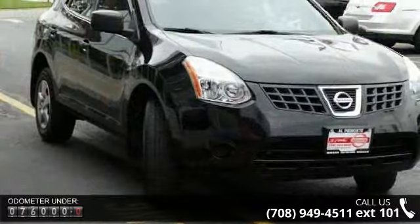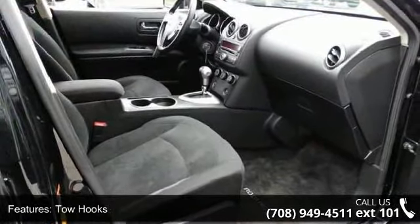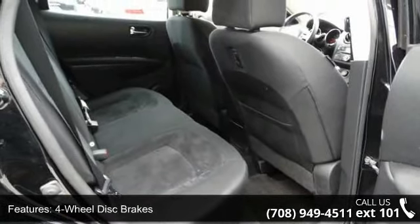Some of the top features included with this vehicle are front-wheel drive, tow hooks, power steering, four-wheel disc brakes, wheel covers, steel wheels, auxiliary audio input, bucket seats, pass-through rear seat and rear bench seat.